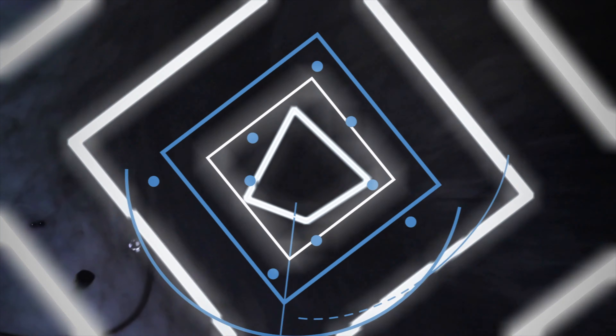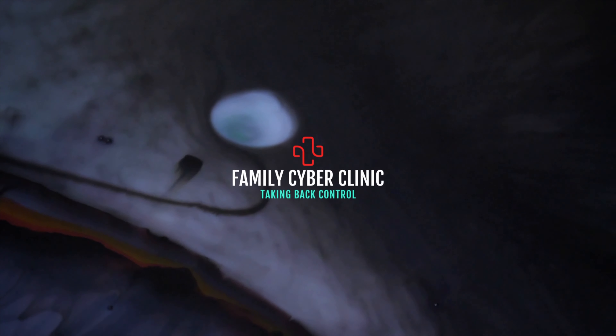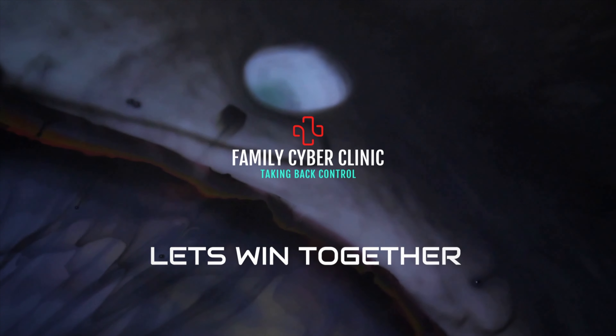The PowerPoint for this week: 'He who keeps instruction is in the way of life, but he who refuses correction goes astray.' I'm your host, Cyber Pastor Lawrence Edem. Until next week, God bless and goodbye — we'll see you next week.